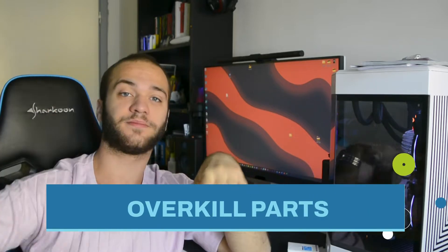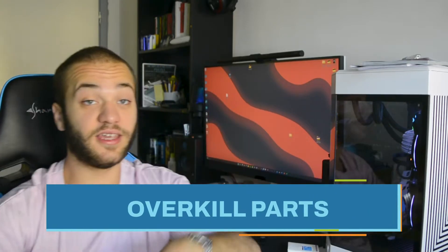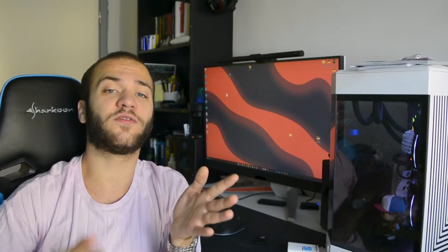Error number 7: buying tech parts you can't benefit from. This is similar to the bottleneck issue. If you have a motherboard with only PCIe Gen 3 connectors, it's pretty useless to buy a GPU that uses PCIe Gen 5 or a Gen 4 NVMe SSD, because you won't benefit from all the performance. The only exception is if you're planning to upgrade your motherboard — in that case, you can buy newer parts knowing you'll soon benefit from them.